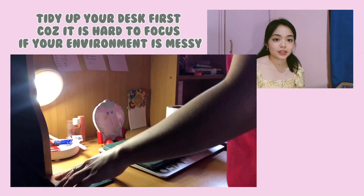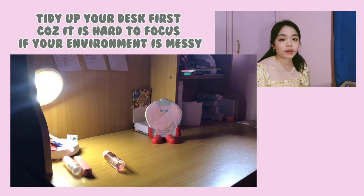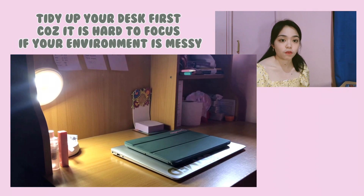The next tip is to put away distractions. It's really important right now because it's hard to study from home — all the distractions are there: laptop, internet, phone, iPad, bed. What I do is hide my phone as far as I can. I used to turn off the internet when I lived alone, but now that I'm studying from home, I use a certain technique instead, which I'll discuss in the next tip.